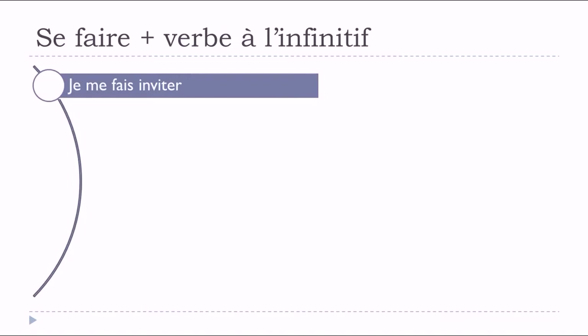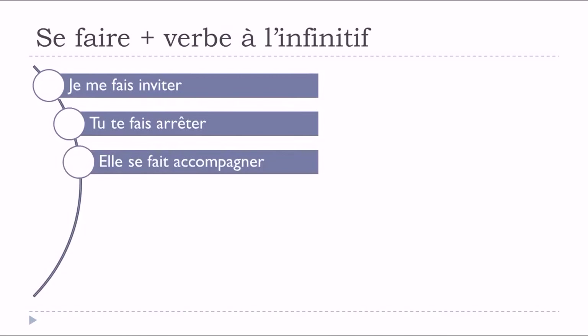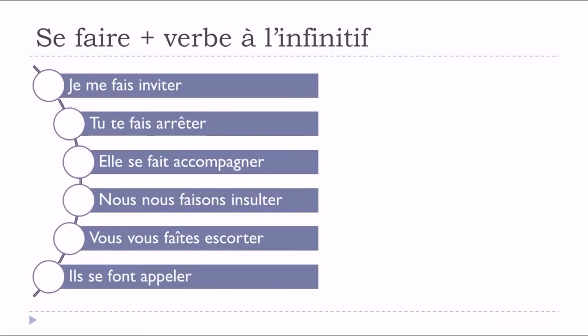Let's see how to conjugate this structure in the present tense: 'je me fais inviter, tu te fais arrêter, il/elle se fait accompagner, nous nous faisons insulter, vous vous faites escorter, ils se font appeler.' So the pattern is: me fais, te fais, se fait, nous faisons, vous faites, se font — and then the verb at the infinitive form.